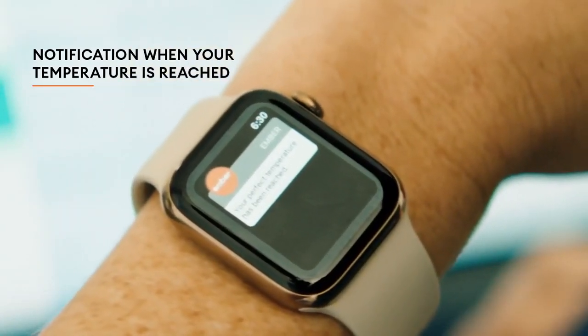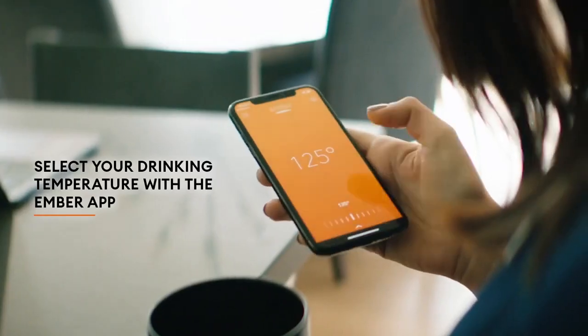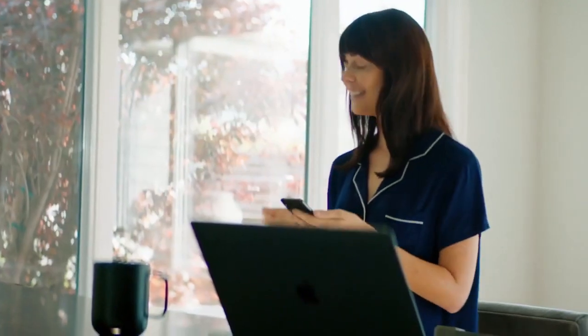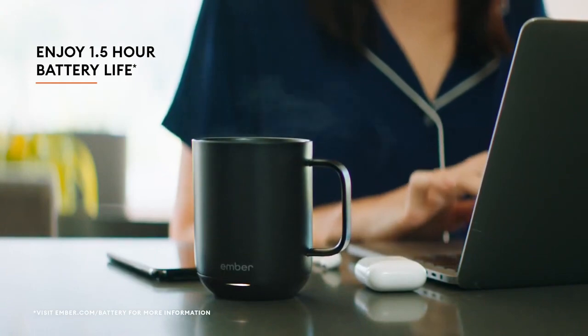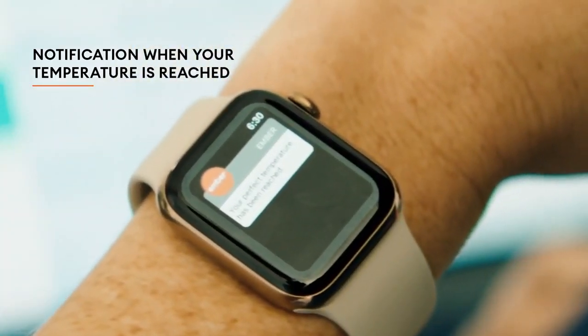The Ember Mug also puts some power in your hands. It allows you to pair it with your smartphone, where you can receive notifications about your drink and dial in your preferred temperature easily. It is fully customizable, so have fun with it. Thanks to the sensors within the cup, the Ember Mug will turn itself off after a preset amount of time to conserve power and save its battery life. This automatic mechanism works without the user interface.